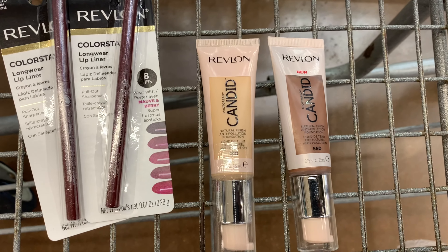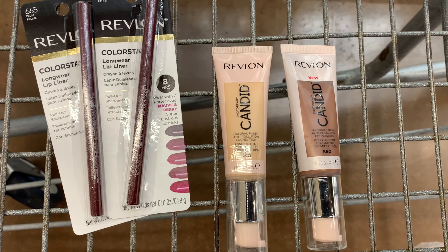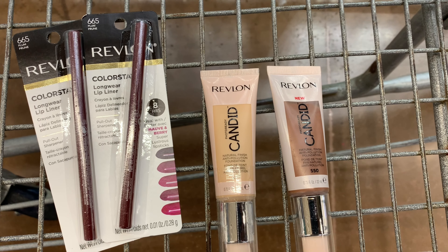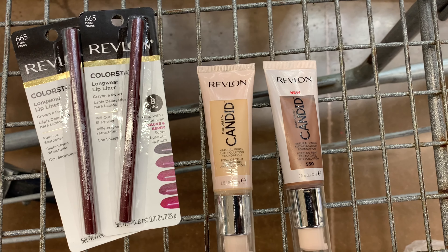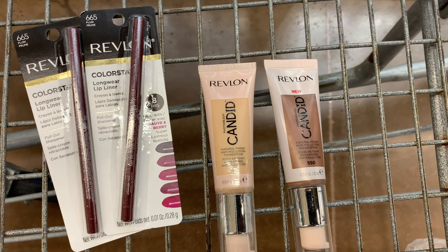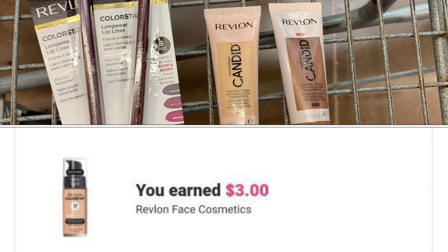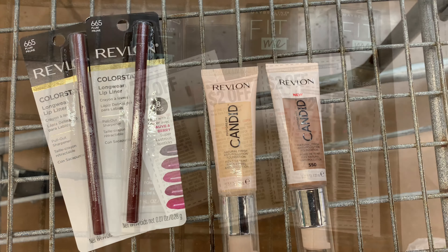I found these two Revlons priced at four dollars and 38 cents. I have a total of three of the Paleys I found. If I use one coupon on one of them, that brings the cost down to two dollars and 38 cents, and after the three dollar rebate from Ibotta it'll be free plus a 62 cent moneymaker.